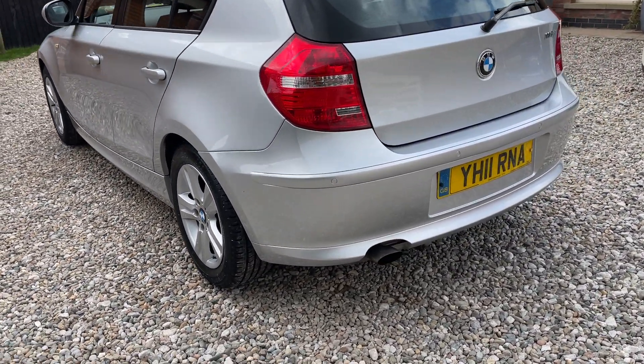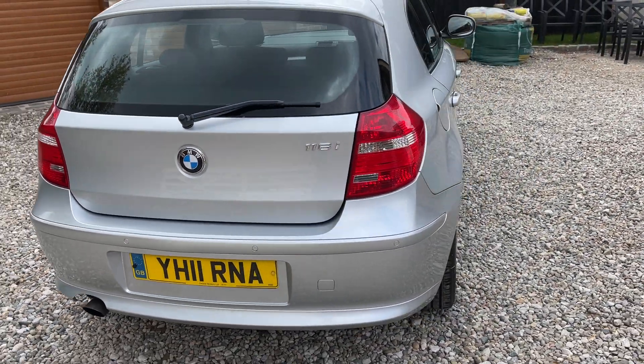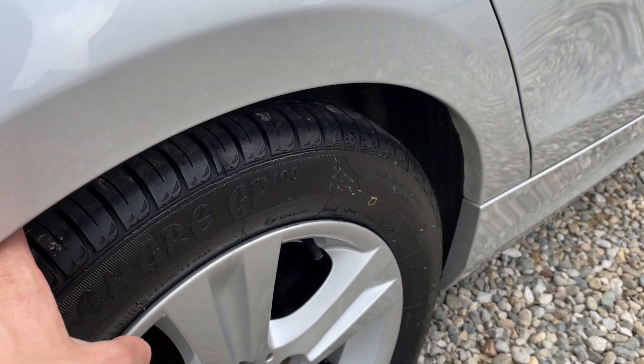The vehicle's got rear parking sensors. Full specification is listed on the advert. It's got an MOT until November 2021. The rear tyres were advised on that MOT and it's had brand new tyres fitted.